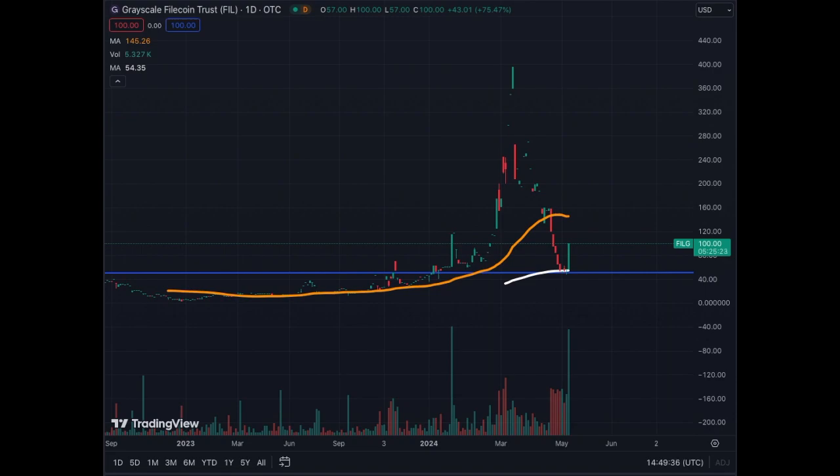I personally have a small position in the asset, but I'm at a loss because I bought at a higher price. I don't recall exactly where I bought, but I'm holding onto the asset for long term.